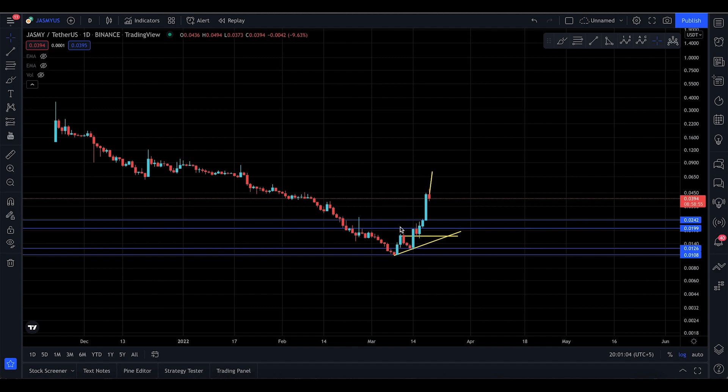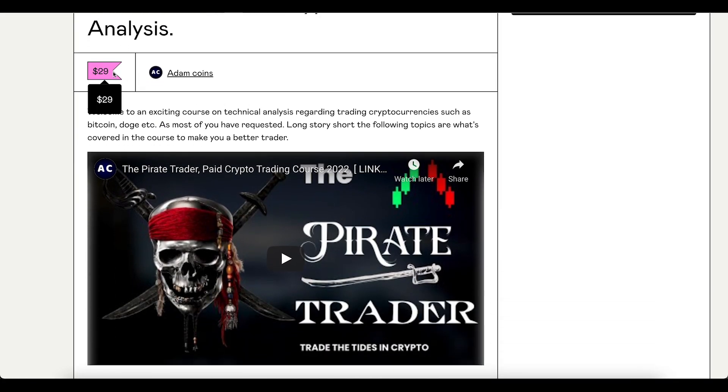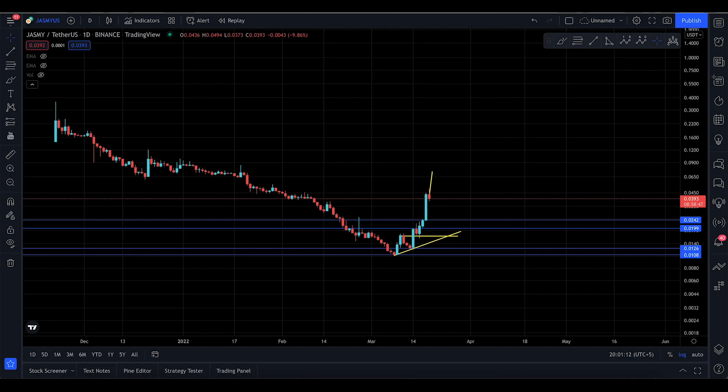Hey, Assalamu Alaikum everyone, welcome to the second part of Jasmine. Very quickly, if you want to take a trading course, there's the link in the description of the video — today's the last day of the discounted $29 price.